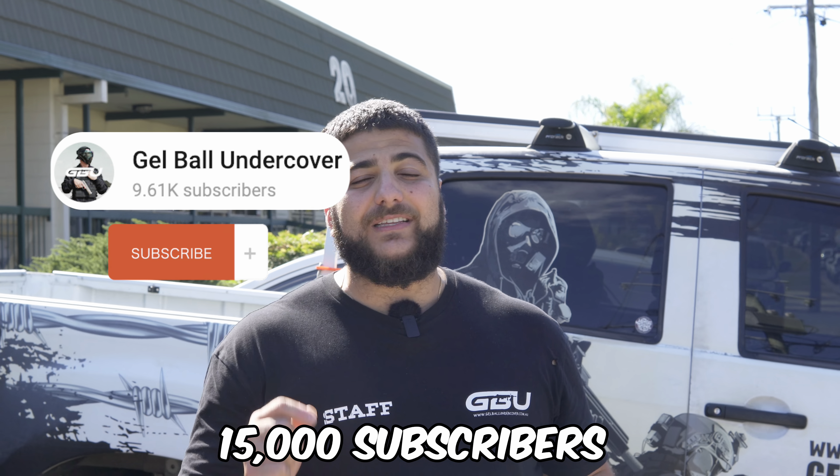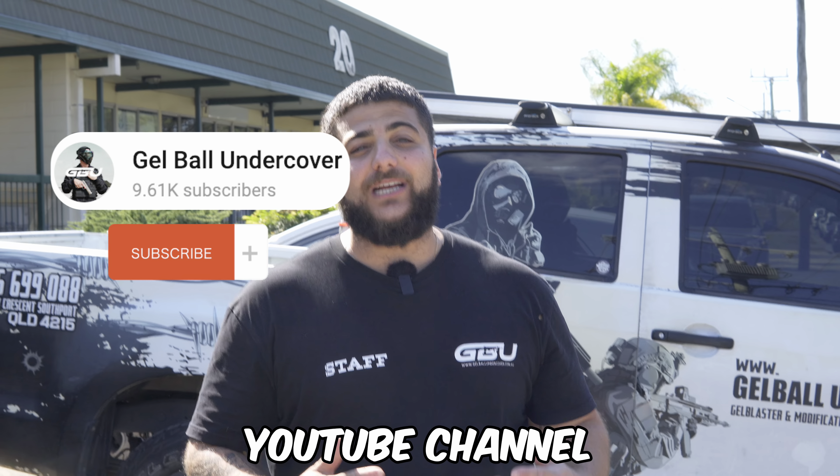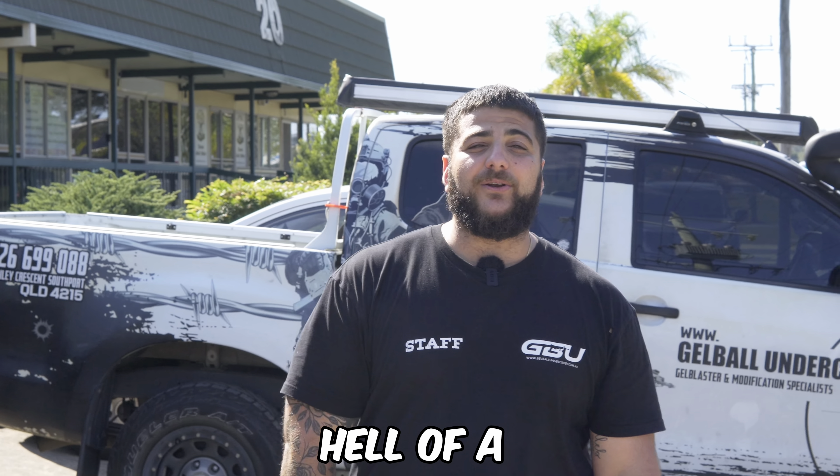Hey guys, we are almost at 15,000 subscribers on our YouTube channel. Now to celebrate, we are giving one hell of a bundle away.